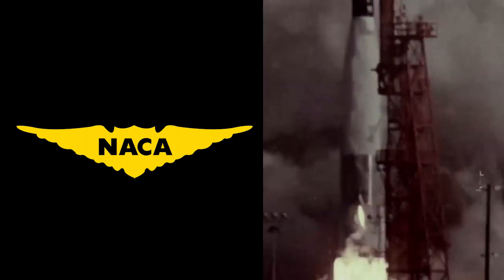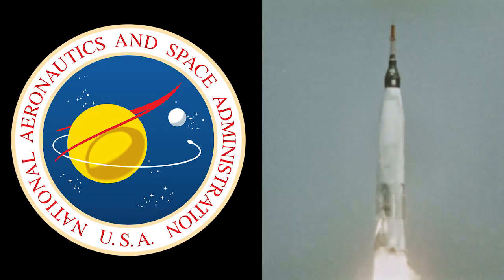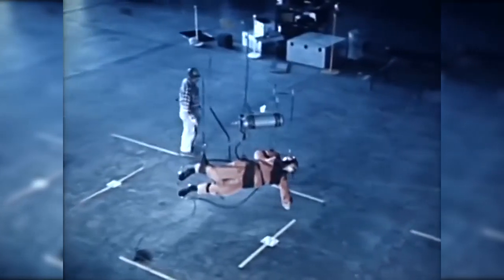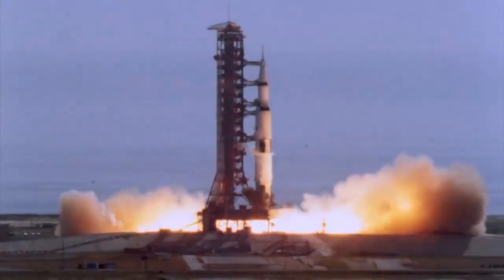As the space race transformed NACA into the National Aeronautics and Space Administration, America's human spaceflight program began at NASA Langley with Project Mercury. Langley tackled the challenges of spaceflight, trained astronauts, and successfully managed Mercury, going on to play major roles in Gemini and Apollo.